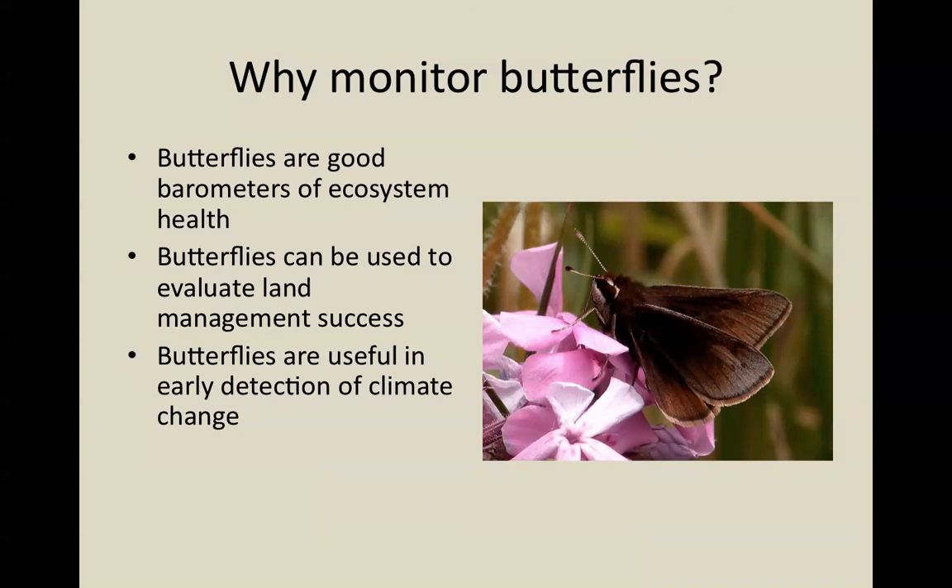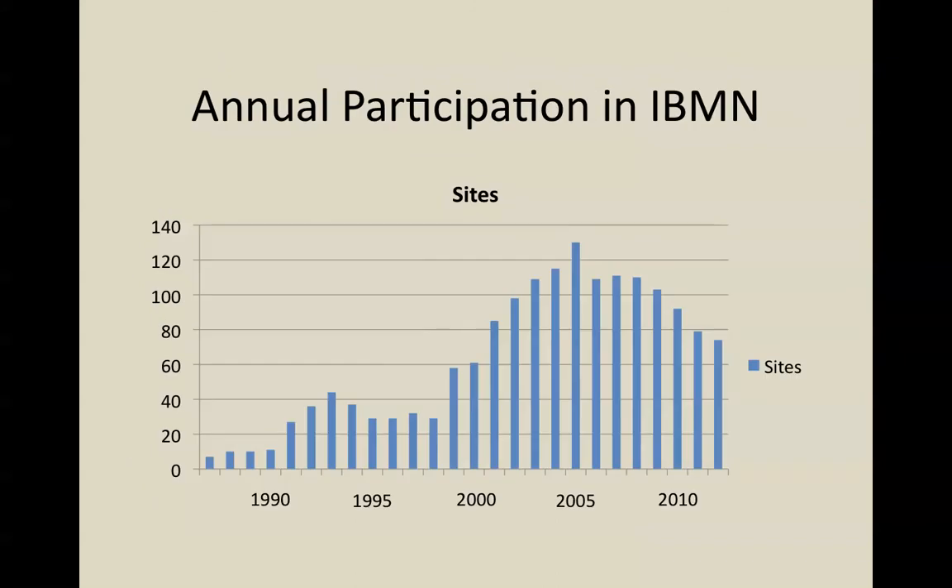In Europe, it's already been shown that butterflies can be useful in early detection of some of the effects of climate change, and we're just beginning to see some of that here in the United States. Here in Illinois, the Butterfly Monitoring Network has recorded one species, the Fiery Skipper, as it has become increasingly more abundant over the past 15 years. Fiery Skippers are a species that are normally found further south than Illinois. Finally, many butterfly species are imperiled, and so it's important to keep tabs on how they're doing.